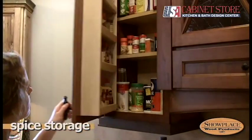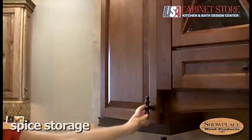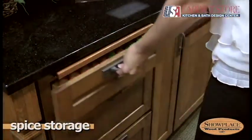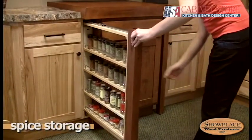Every kitchen has a collection of spices, and Showplace offers several creative ways to store these odd-shaped items. A drawer spice rack is handy beside the stove. Pull-out spice racks are offered in a variety of sizes and capacities.